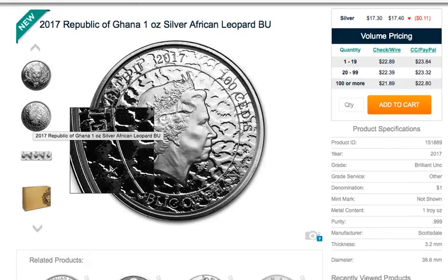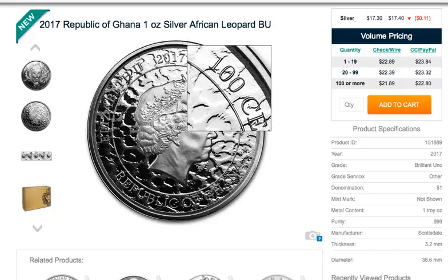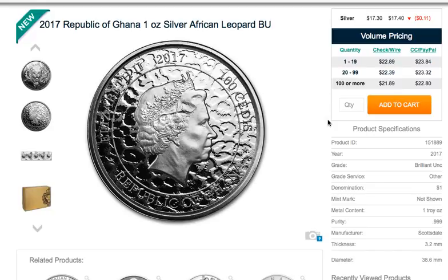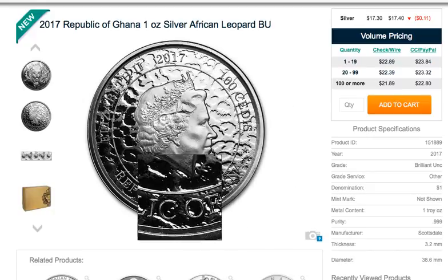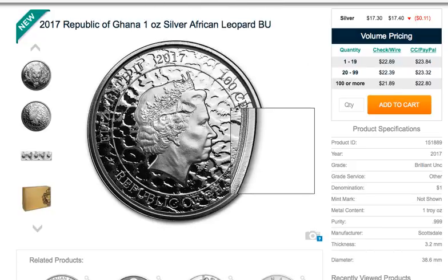On the obverse you've got Elizabeth the Second, 2017, 100 cedis — Republic of Ghana — so it does have some face value. Right off the bat, it's got the leopard print as the field finish. I'm not sure if that is a positive or negative — maybe it's going to hide milk spots — but it seemed pretty wavy and distracting. I wish they wouldn't have done it around the text and outer rim; if they'd kept that area shiny it might have allowed the text to pop out a little bit.